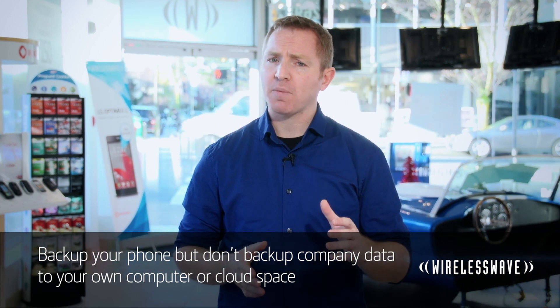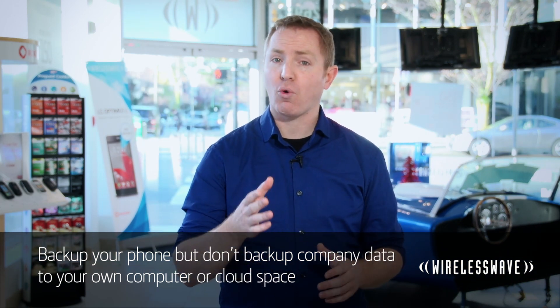So what about backups? Do back up your phone, but don't back up your company's data to your own personal computer or to your cloud space. If you do leave the company, it's your responsibility to make sure the device is wiped, so stay on top of things.